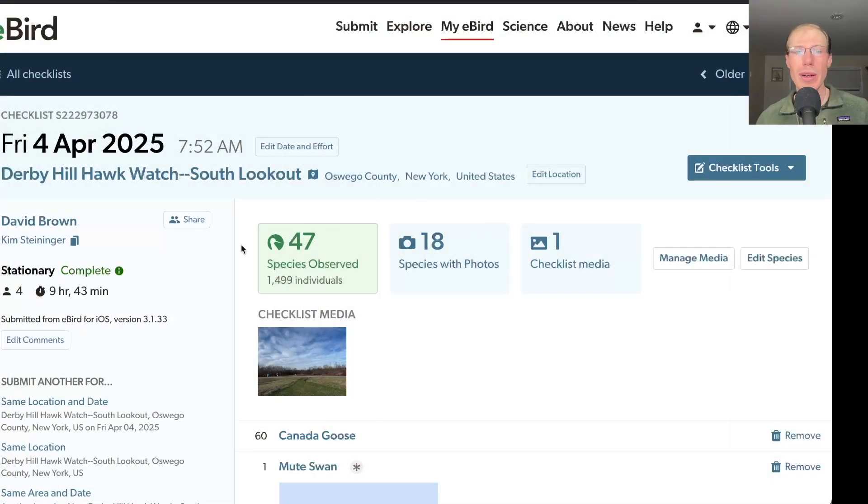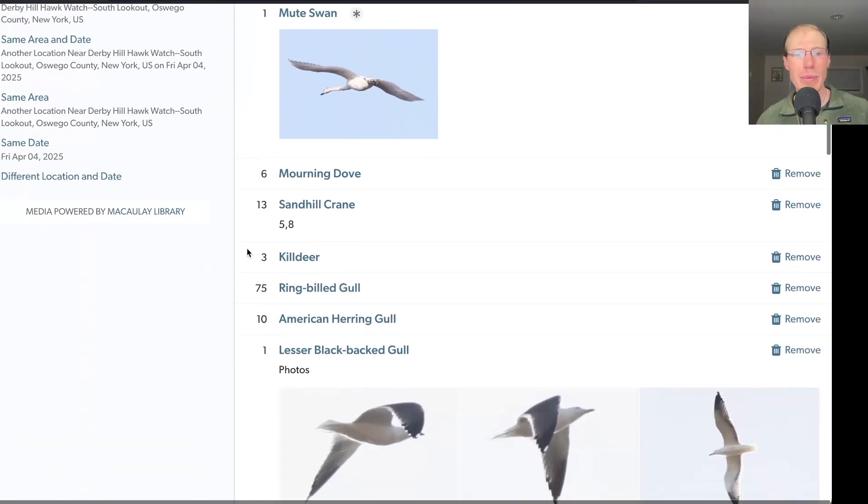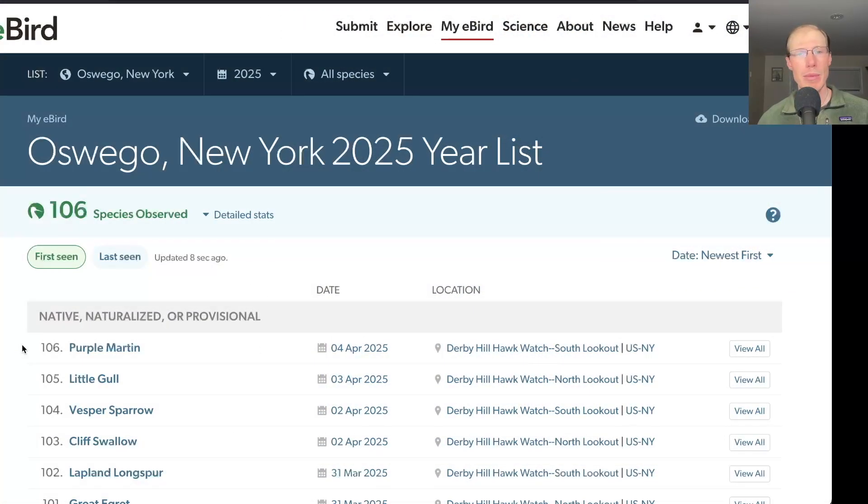Today we had a total of 47 species from the south lookout. Purple Martin was the only new species for this season, which brings us to a total of 106 species.